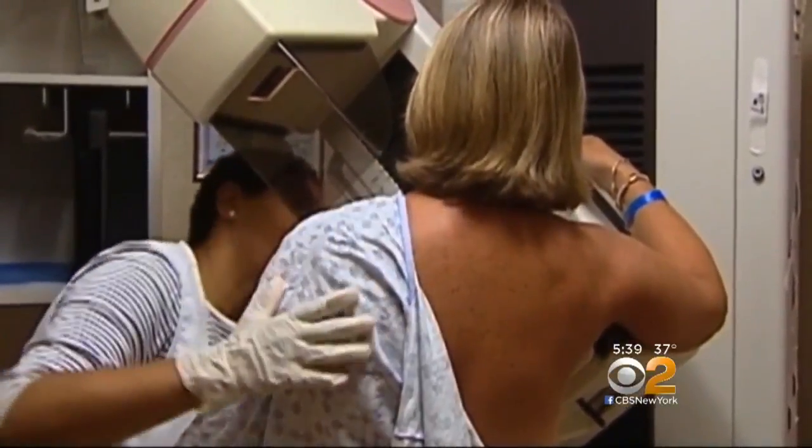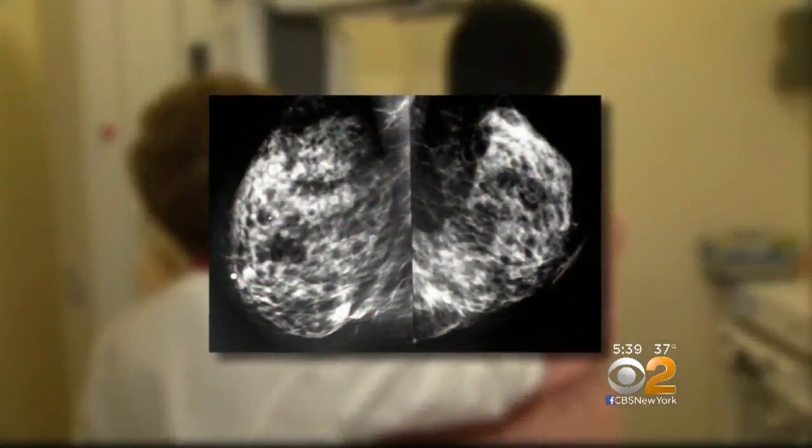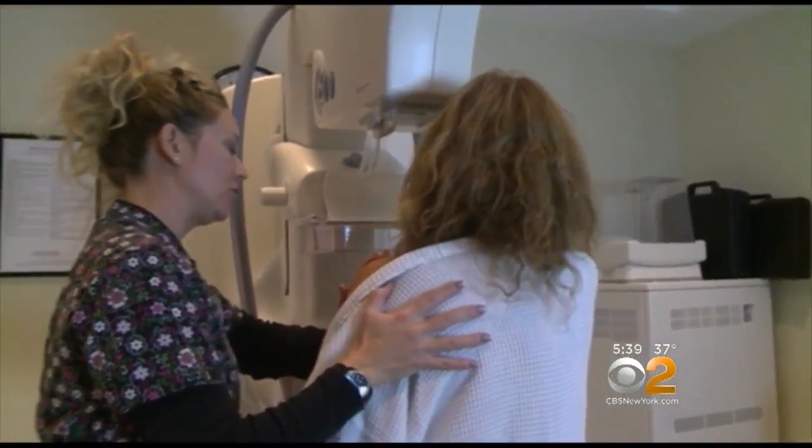For women with dense breasts, a regular mammogram may not be enough to pick up a small cancer. Dense breast tissue, more common among pre-menopausal women, can obscure a growing tumor. Plus, many women don't like mammograms.